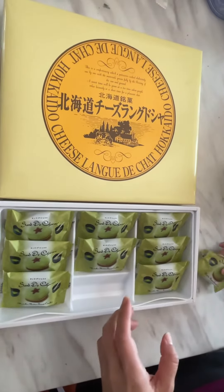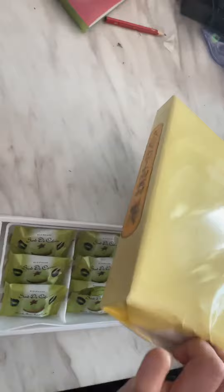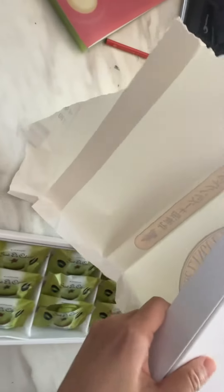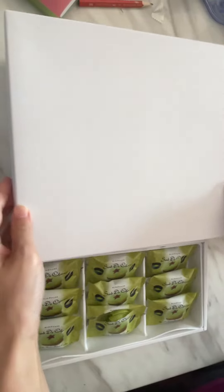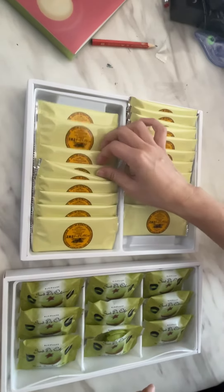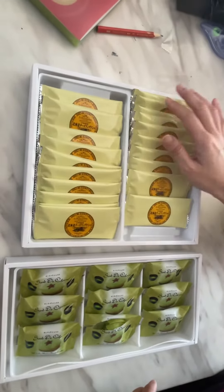Now we'll try the next one — it's the Hokkaido cheese cookie. White box again. It's got ten cookies in here, so there are twenty in total.